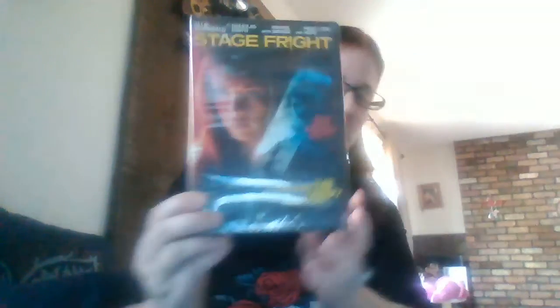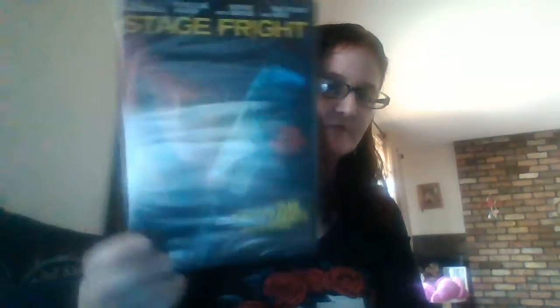Hi everybody, welcome back to my channel! I have a Dollar Tree haul — this one is 45 minutes from my house. First thing I got was Stage Fright, a DVD horror movie.